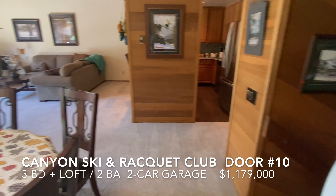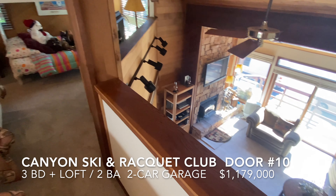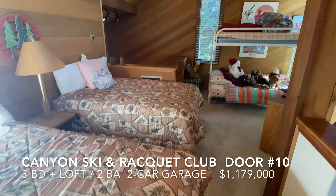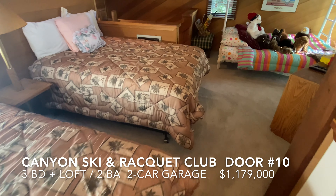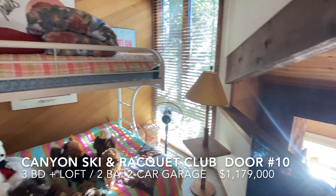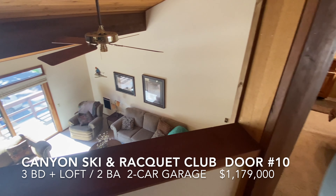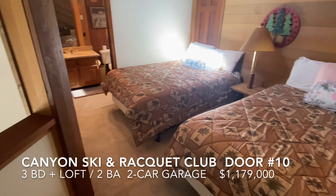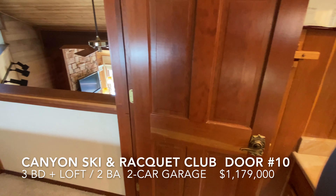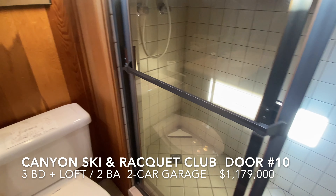From the main living level, we'll go check out the loft. Here's the loft — plenty of utility up here. Right now there's four beds, including this bunk bed. Good windows, open down to the living room. The loft bathroom has this large stall shower.